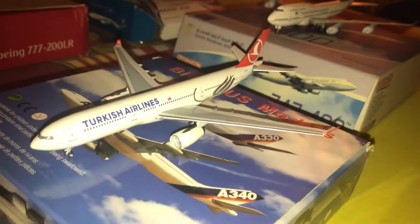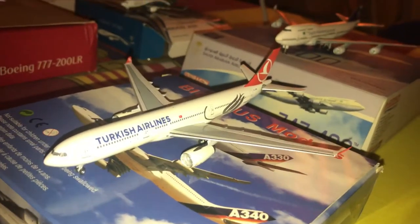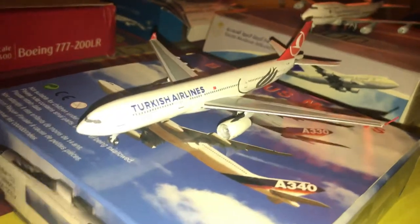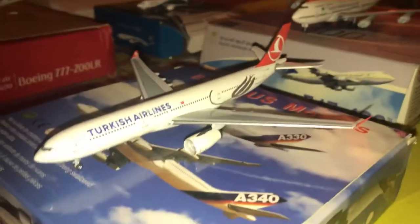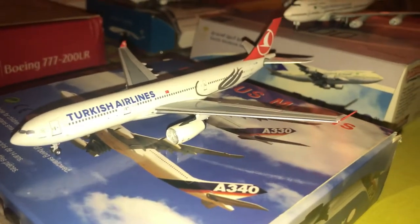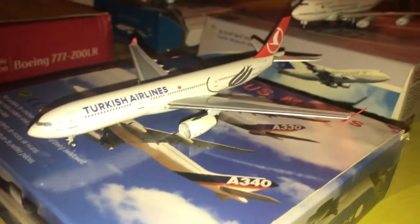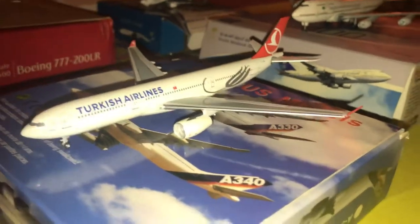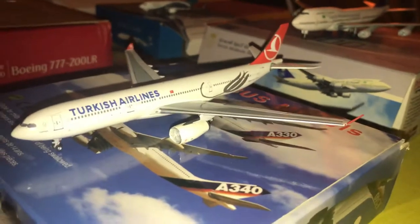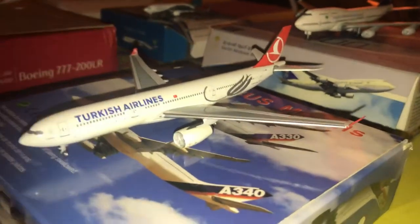Next is the Turkish Airlines A330-300. The registration is TC-JNH, made by Aero Classics. I got this from Daikon Trading, which is a hobby store in Kuala Lumpur — a really beautiful place. If you're visiting Kuala Lumpur for vacation, definitely check that shop out. It's a really nice model.